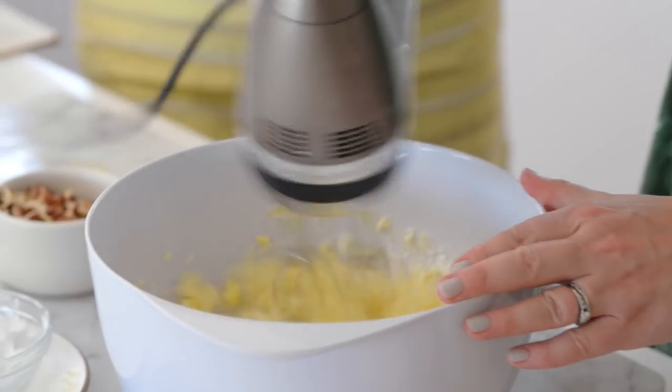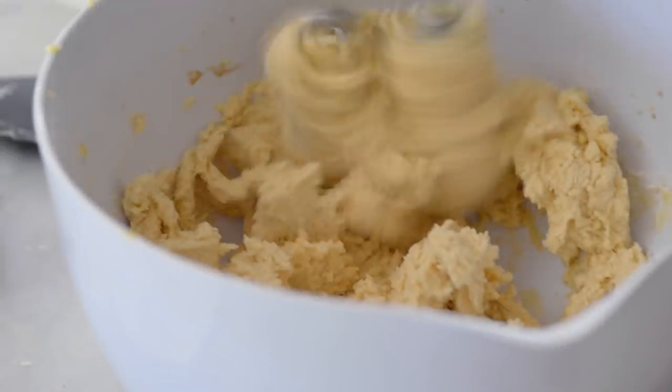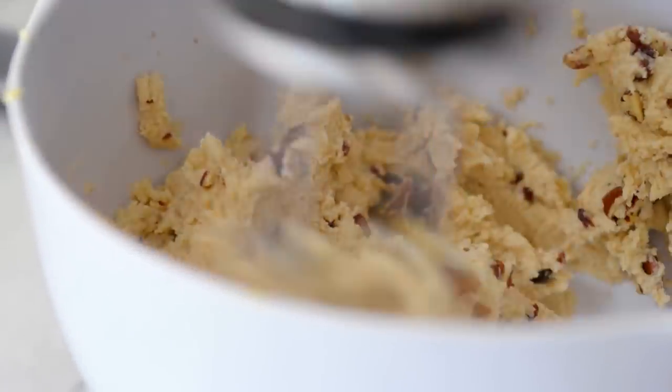So I'm creaming my butter and sugar and vanilla, then water, and then I add the flour. And lastly, I'm just going to add the pecans. My dough's done, so I'm going to roll these into balls now, pop them in the freezer, and then I'll bake them off.